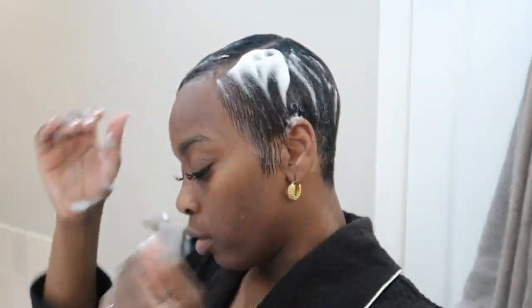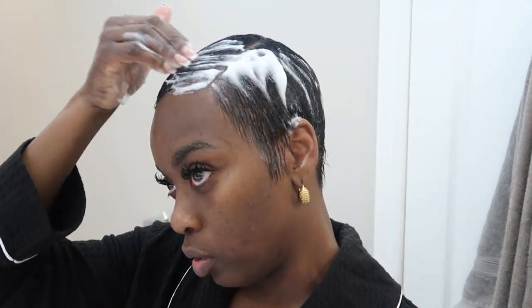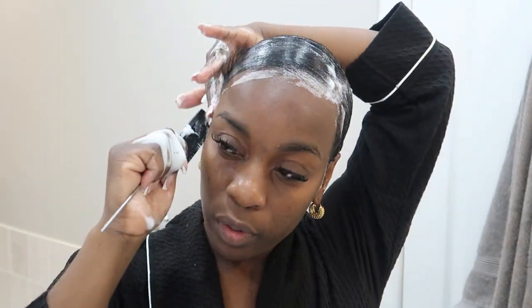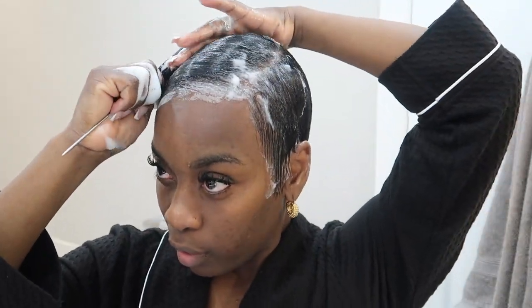My hair is still freshly relaxed — I went to the salon a couple of weeks ago. I don't have a lot of new growth and my hair is pretty thin, so I don't require a lot of mousse right now. I'm literally just doing a comb-over — combing straight across without putting anything down on my face.